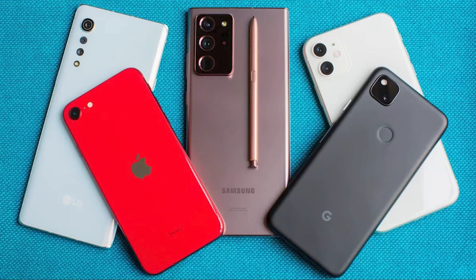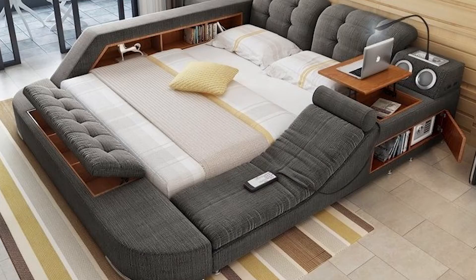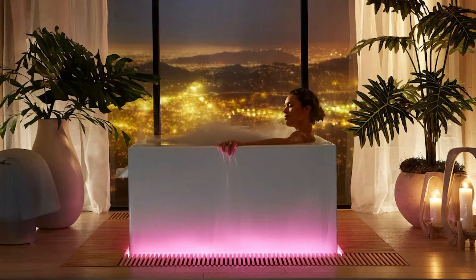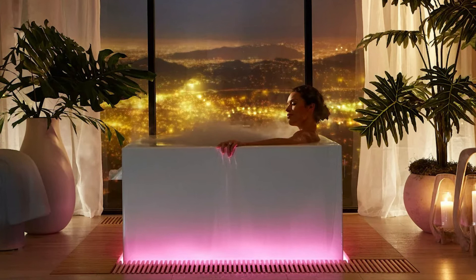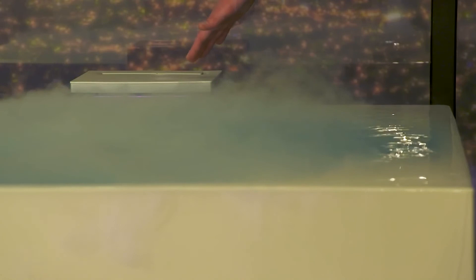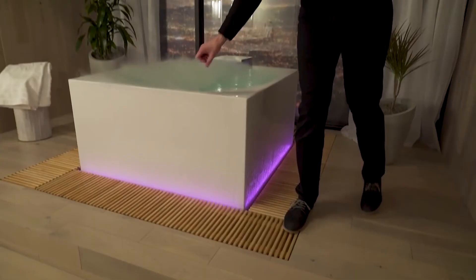At number three, we have the Kohler Stillness Bath. Everything nowadays is smart — smart phones, smart TVs, even smart beds. But who would have thought we'd live in an age with smart baths? Kohler's Stillness Bath is a smart bathtub that can turn your bathroom into a personal home spa. It gives you its version of the Japanese form of forest bathing, shinrin-yoku. Water fills from the bottom and overflows into a hinoki wood moat, with the option to add fog or essential oils. Price ranges from $6,000 all the way to $16,000.